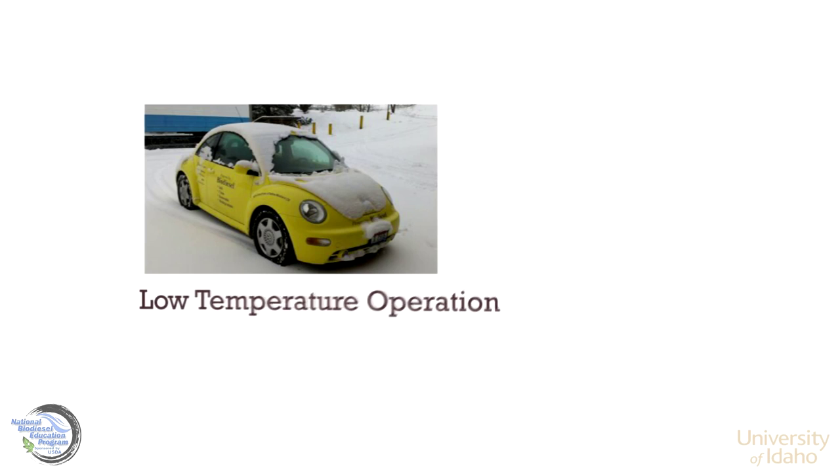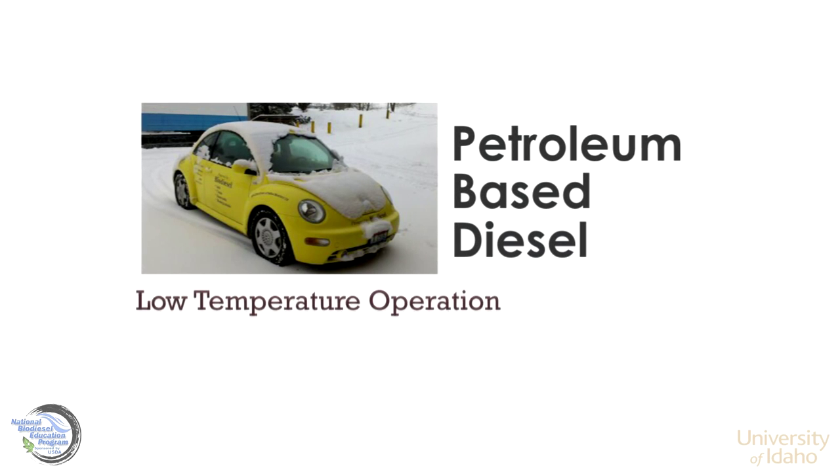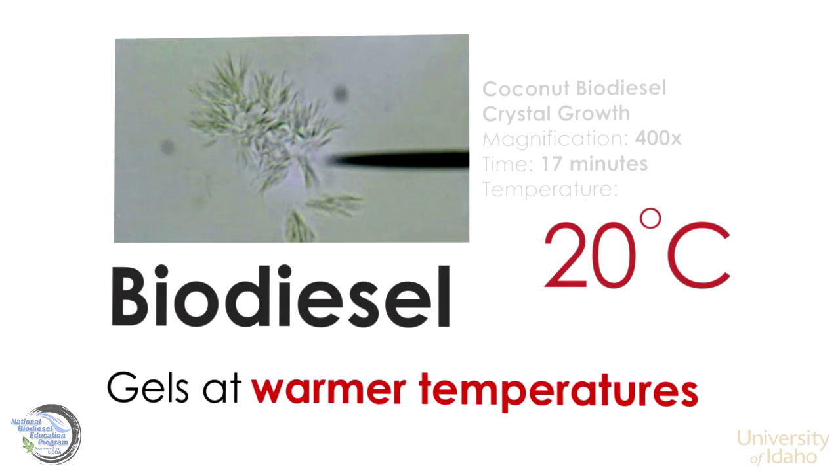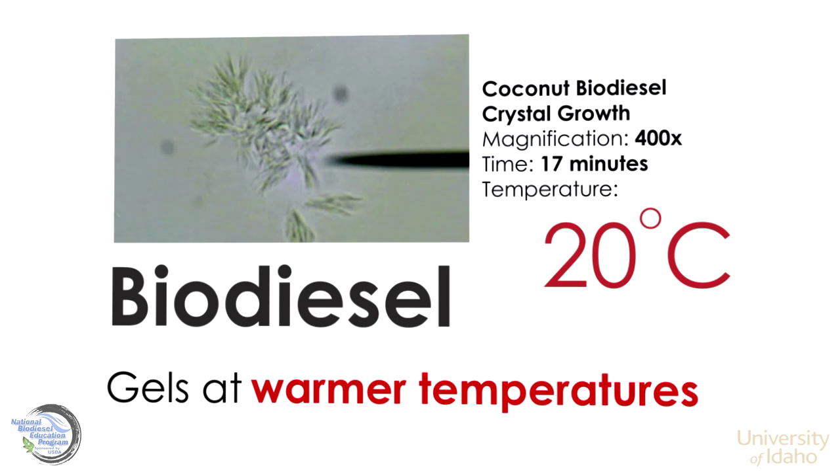During low temperature operation, petroleum-based diesel gels at low temperatures, some as low as negative 28 degrees Celsius, whereas biodiesel gels at warmer temperatures — like these 400 times magnified coconut biodiesel crystals growing at 20 degrees Celsius.